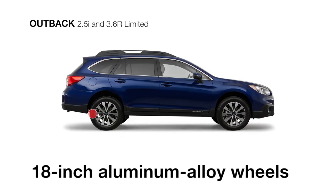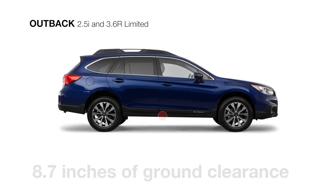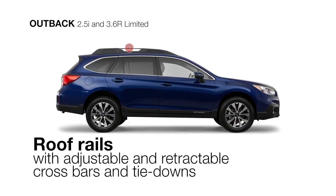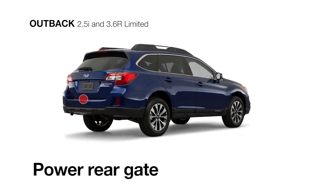Along with stylish 18-inch aluminum alloy wheels, 8.7 inches of ground clearance, roof rails with integrated tie-downs for all your gear, and a standard power rear gate around back to make loading and unloading a breeze.